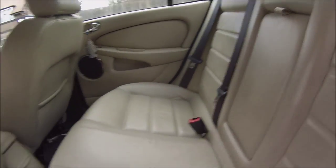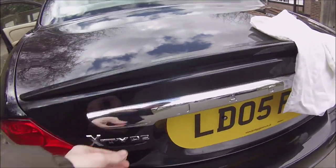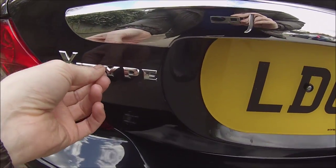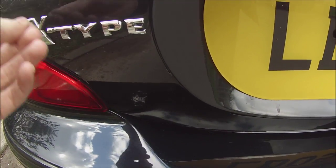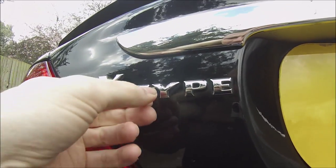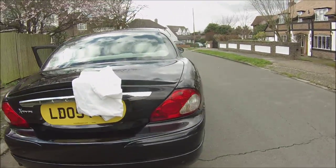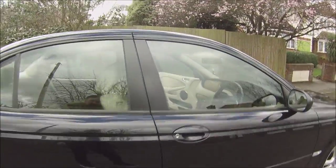Yeah, it's basically mint condition. Got a bit of — you know when they dry the car they get like bits of cloth stuck in all the badges and all that — annoying, I'll get that out anyway. So that's it, it's all done now. Thanks for viewing YouTube.